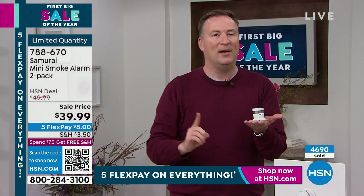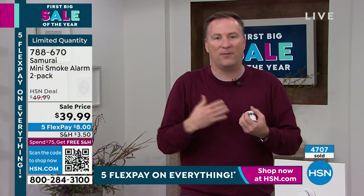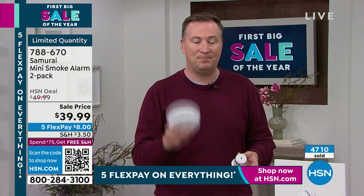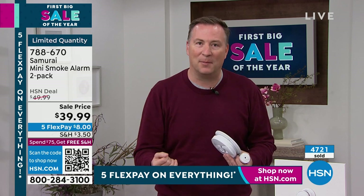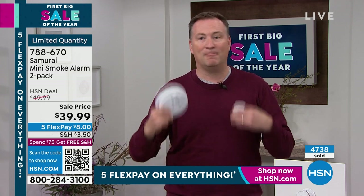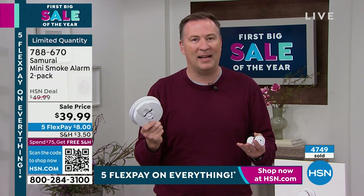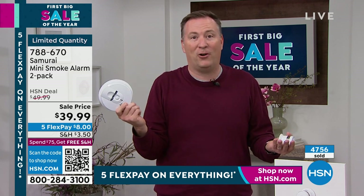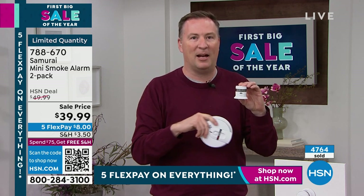Even if you need batteries for the old detectors, this is a better way to do it — saves you money over the long run and keeps your house safe. My personal story: I was down here at HSN, and my wife called to say she smelled something. There was a wire burning within our wall less than 15 feet from our smoke detector. The fire department showed up and found it. The smoke detector was almost 20 years old — I didn't realize you're supposed to replace them every 10 years until the fire department told me.